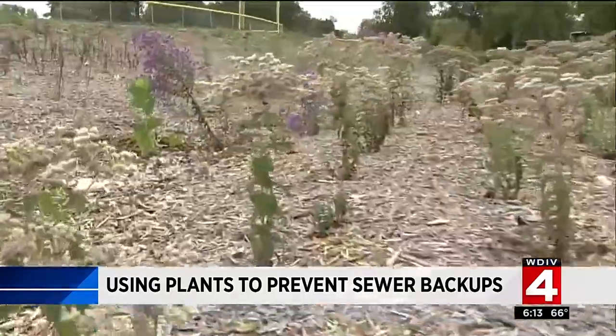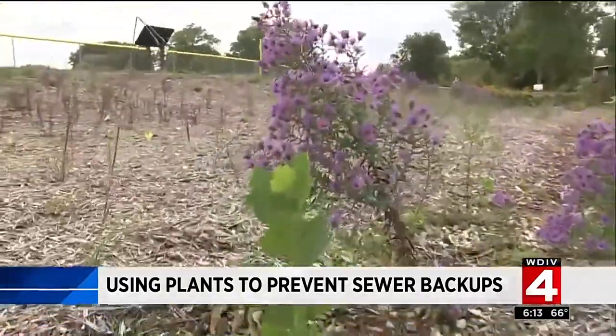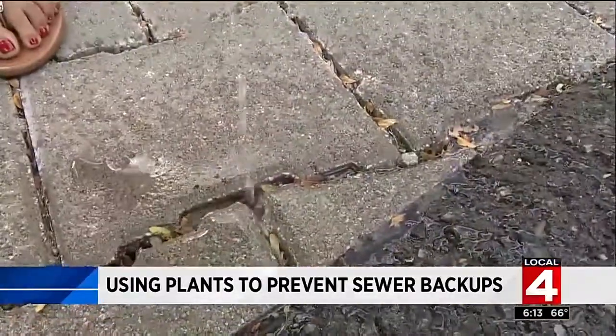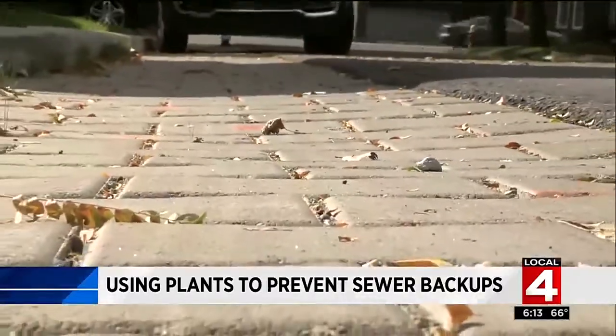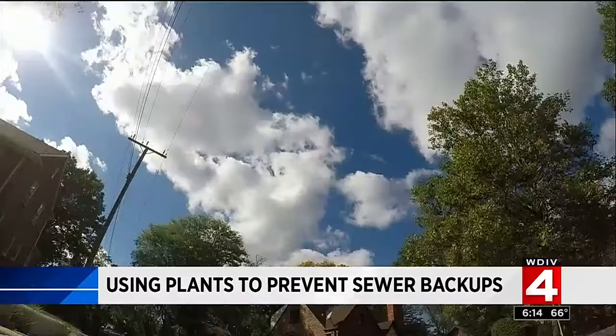It's working — working by soaking up the rain, keeping it out of the street and out of the sewer line. These are porous pavers. We all know the more cities pave, rainwater has fewer places to go. Part of this project involves putting in porous pavement.